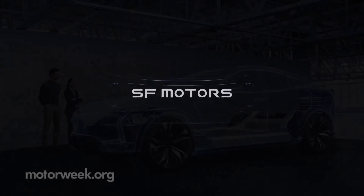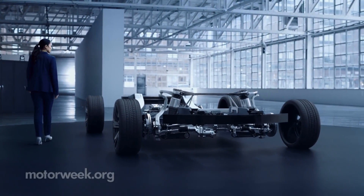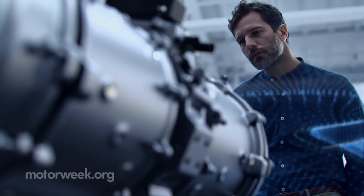Chinese-backed startup SF Motors wants to help fuel the trend. They plan on building electric vehicles at a new plant in Indiana by 2020.